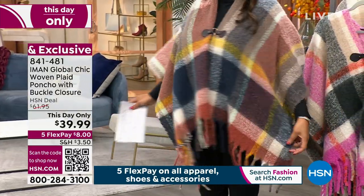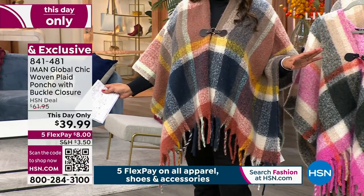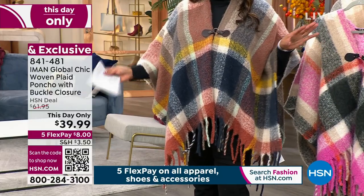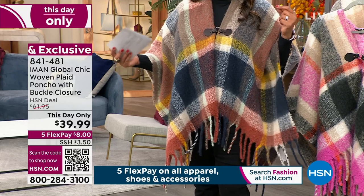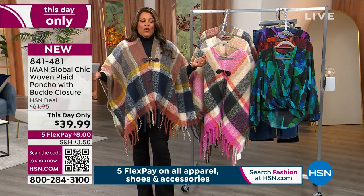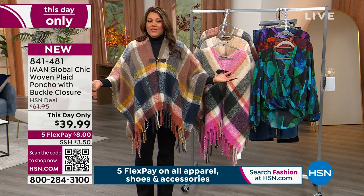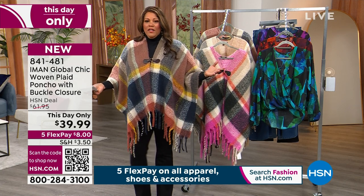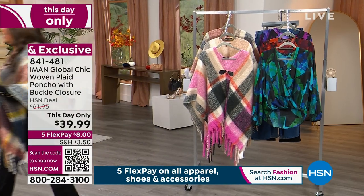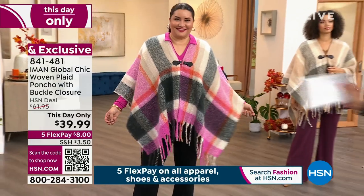Don't forget to pay us later, but you start wearing it immediately. This is dual sizing and you make it your own. I just grabbed one off the rack — I have on the medium large but I normally wear extra large 1x. So in the extra large 1x it can be a little bit longer. Come on over here, I'm going to go towards Annette. I think Annette has it on.